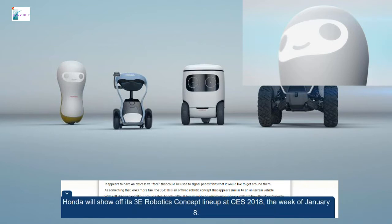Honda will show off its 3E Robotics concept lineup at CES 2018, the week of January 8th.